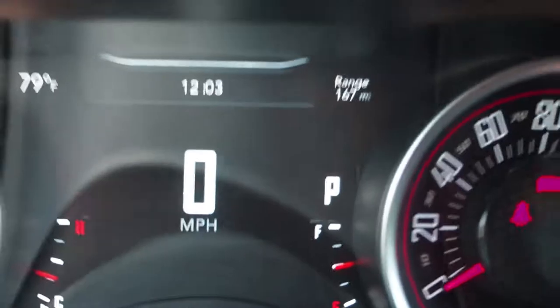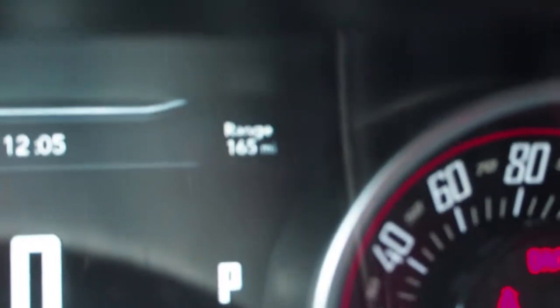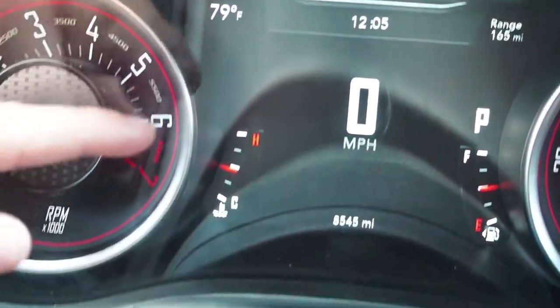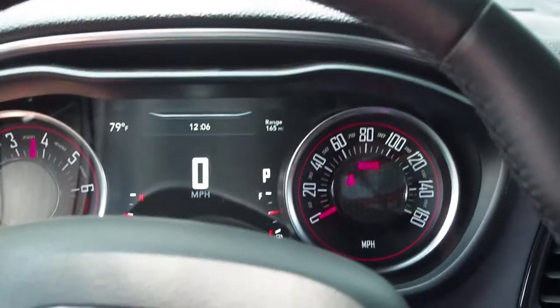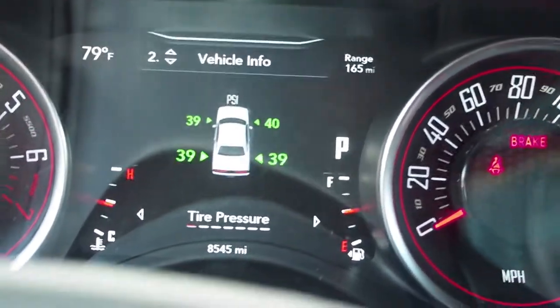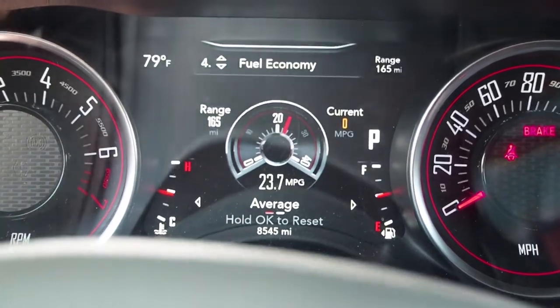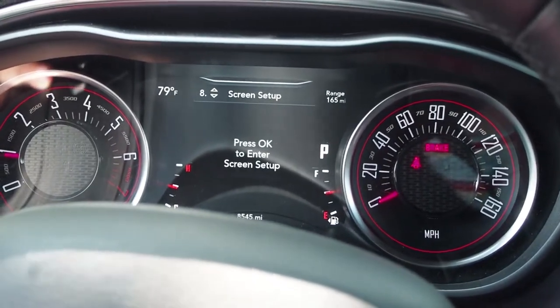It's just really nice. Over here you can see the speed, the range, the gas, the time, the temperature, and the fuel as well. You can see the speed there as well. And over here, if you go like this, you can see it has vehicle info — tire pressure, performance, fuel economy, trip info, audio, and messages.